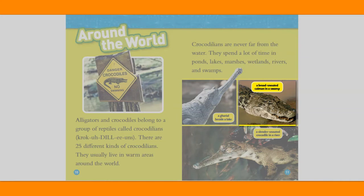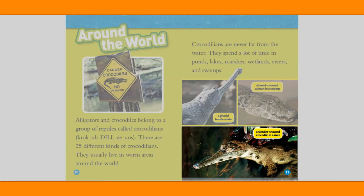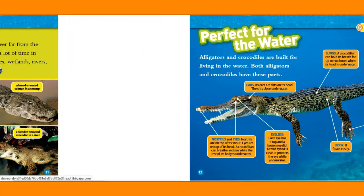A gharial beside a lake. A broad-snouted caiman in a swamp. A slender-snouted crocodile in a river.